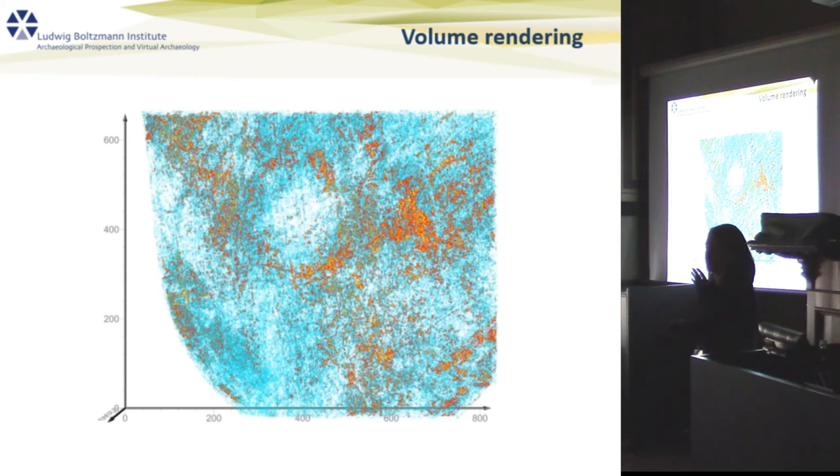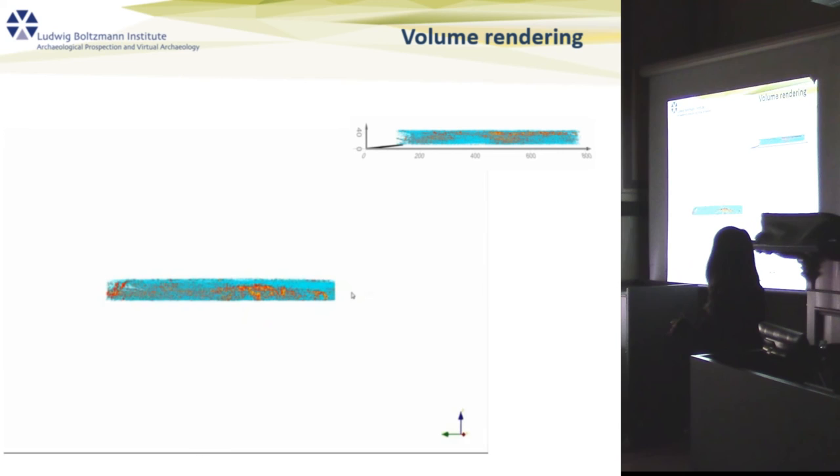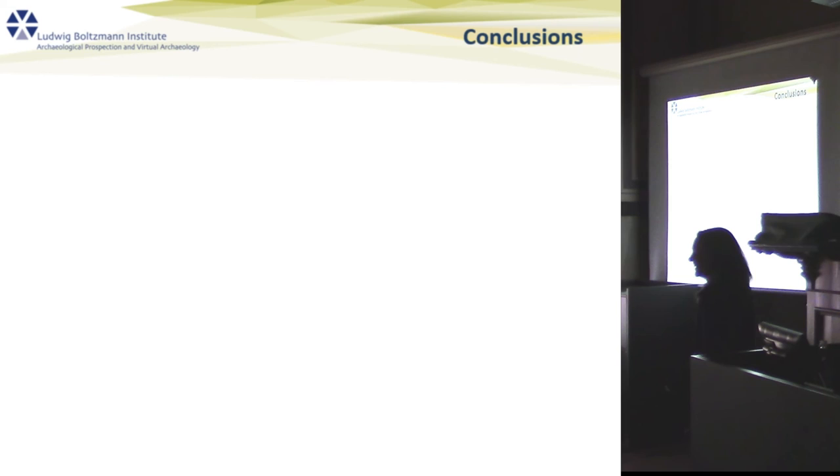One solution we came up with to sidestep this problem is volume rendering — visualizing our GPR time-slice datasets in 3D. We can assign certain amplitude values and certain colors, and we can essentially turn off certain amplitude values to isolate features of interest. You can see the GPR data rendered volumetrically, allowing you to slice through it as you move through the dataset.